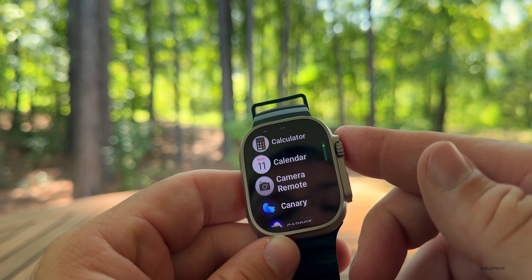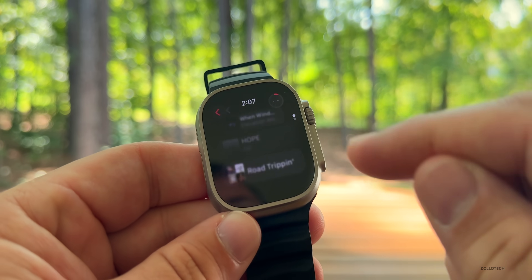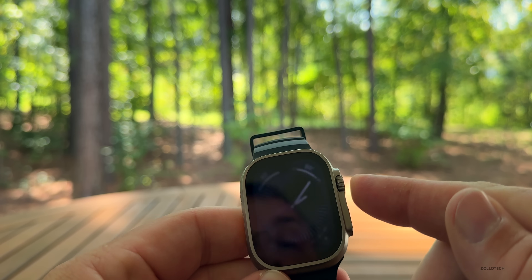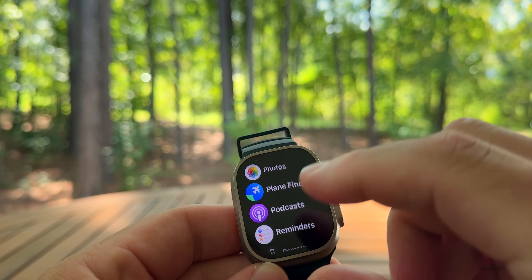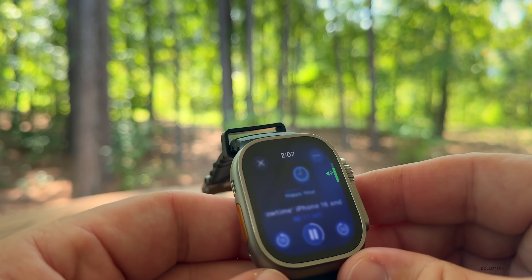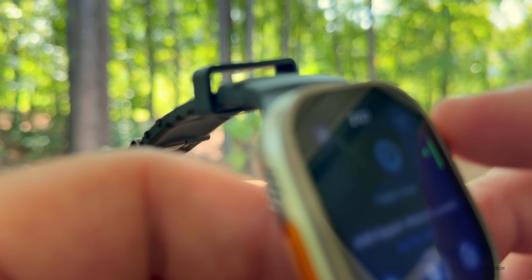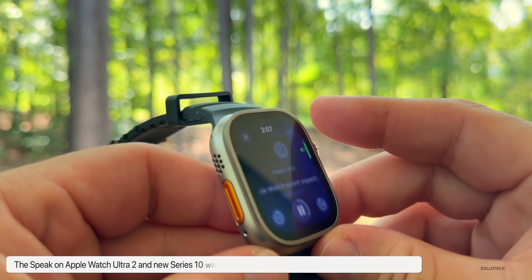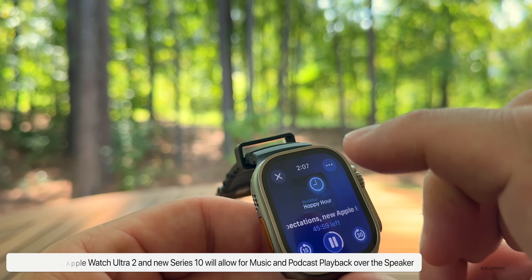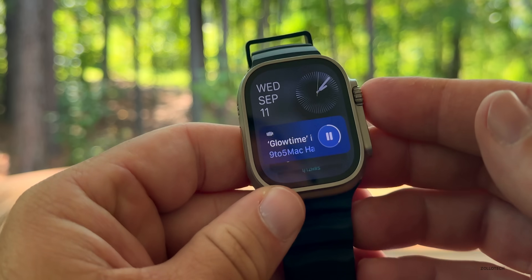Something else they've added and updated in this version has to do with the speaker. If we go into Music, you can actually use the speaker on the watch itself to play music directly. The same is true for podcasts — if we go into Podcasts and hit play on the Nine to Five Mac podcast, you can hear it and turn up the volume. It's great that we can listen to audio through the speaker itself, something we couldn't do before.